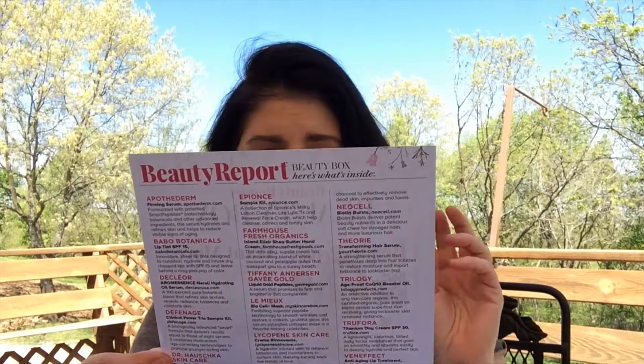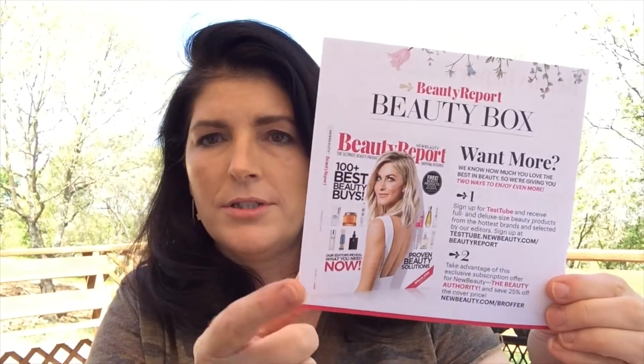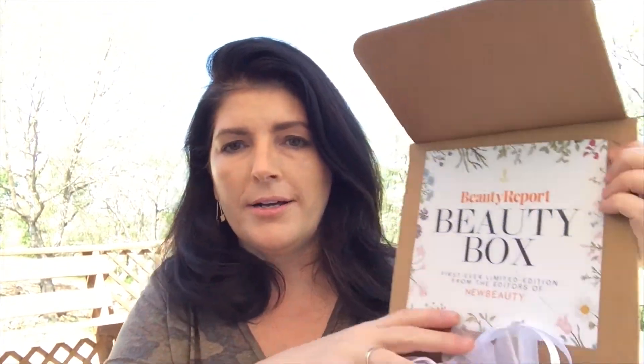Here is the Beauty Report beauty box. It is put on by New Beauty — it says it's the first ever limited edition from the editors of New Beauty. Here is a list of what is inside the box. Apparently there were three different boxes when they first put this out. The first 500 people received a Dermaflash device, so that was Box A. Then there was Box B and Box C, which were different. I got Box B — it was even listed on my invoice.